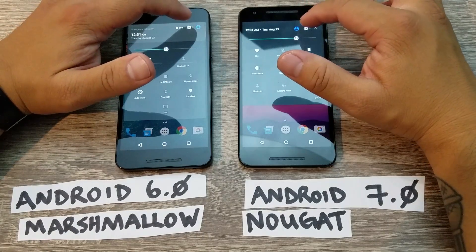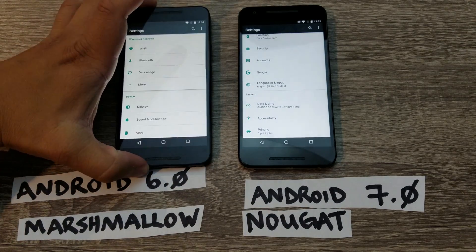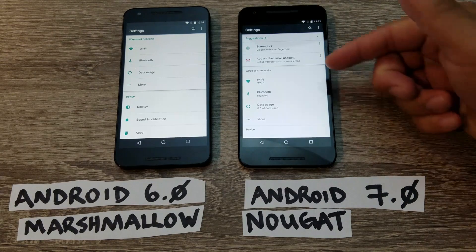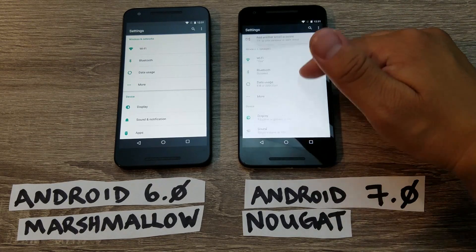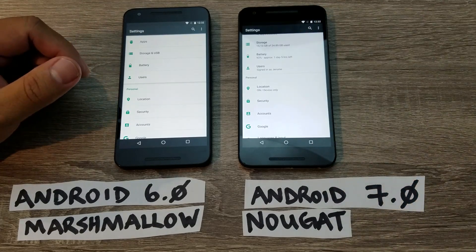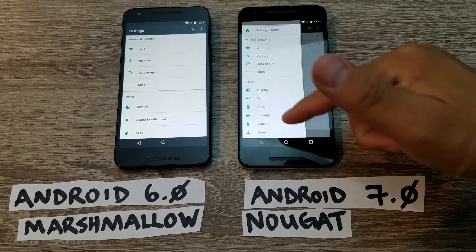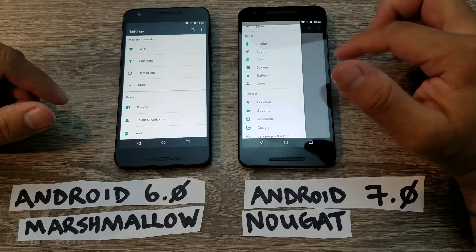In the settings, you'll notice that Nougat is a little more detailed than Marshmallow. For example, your Wi-Fi tells you what network you're on, whether Bluetooth is enabled or disabled, how much data you've been using, the ringer volume, and how many apps are installed — giving you more detail without even having to click into the settings. Nougat also gives you suggestions to improve your experience, and when you swipe left to right you get a quick settings side menu to navigate from one place to another.